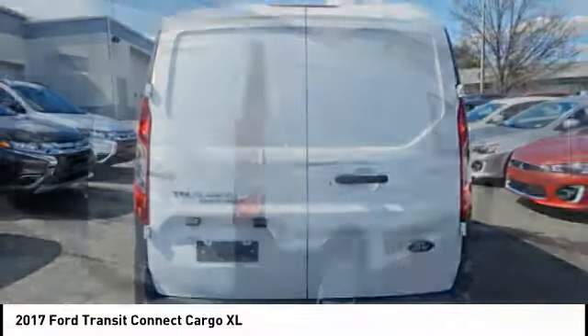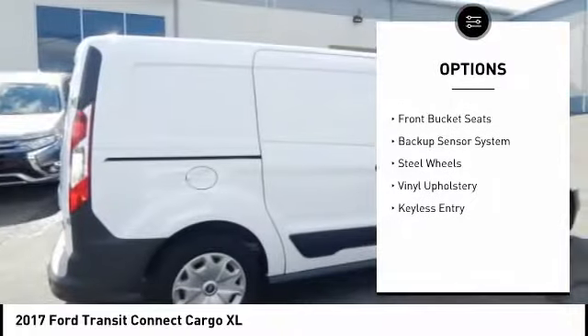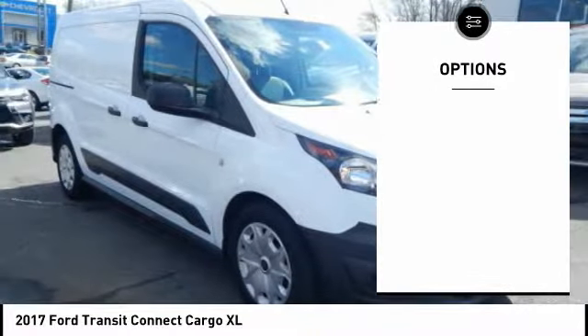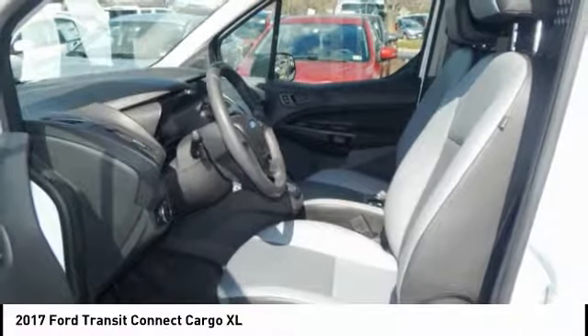Here are some of this vehicle's great options: backup sensor, keyless entry, air conditioning, AM FM stereo radio, power door locks, power windows, front bucket seats, steel wheels. This isn't just a vehicle, it's an experience.